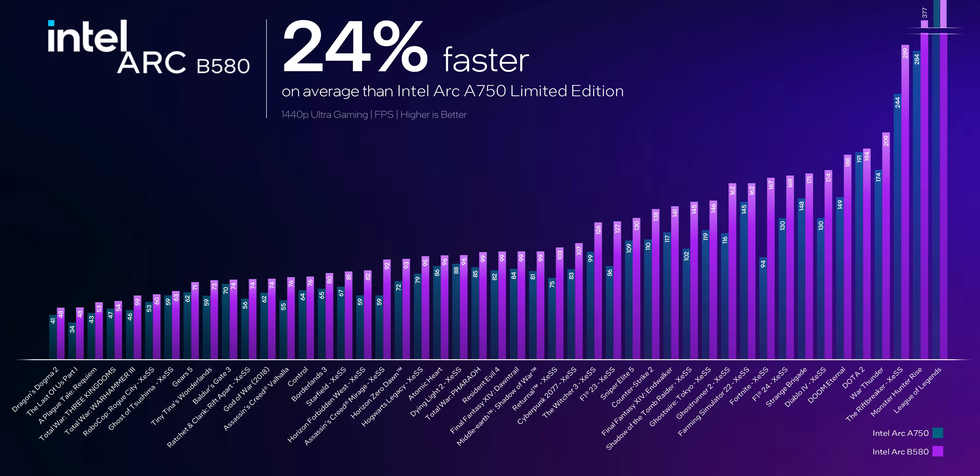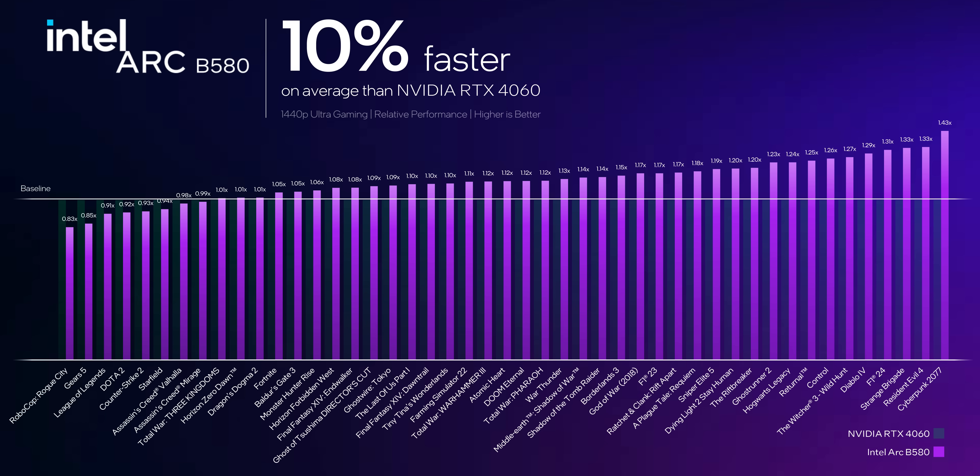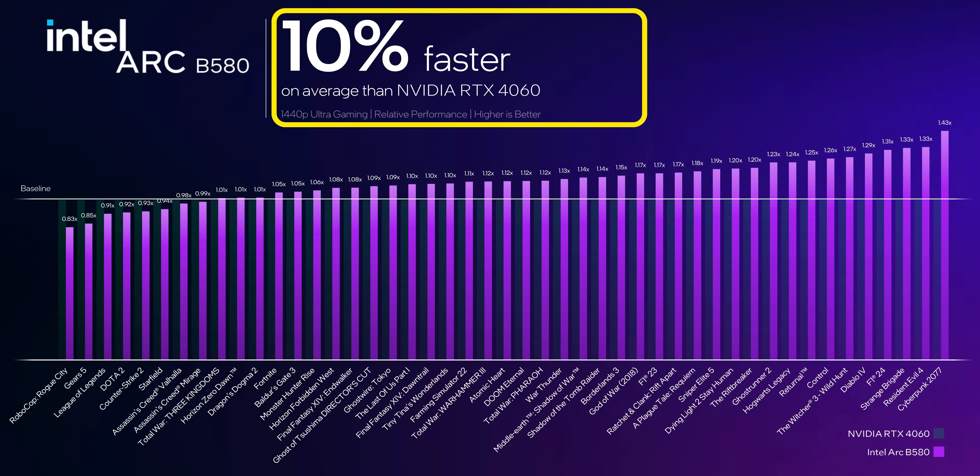That $250 might have been clear a couple of months ago, but lately there's a lot of competition sitting directly around it. According to our conversations with Intel, their target is to make this new card an A750 killer — according to their own internal numbers, not ours — but this is pretty much in line with what we'd expect a generational improvement to look like. Intel wants to become the price-performance leaders, getting on average 24% higher frame rates than the more expensive A750. They're also gunning for the RTX 4060 with overall improvements of about 10% on average.